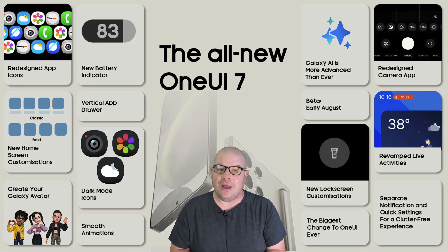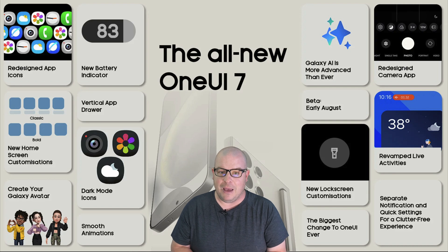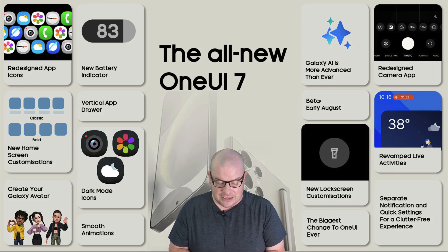Dark mode icons — so now your icons will also be dark. I know Apple introduced this recently with their latest beta, and now Samsung has it as well.